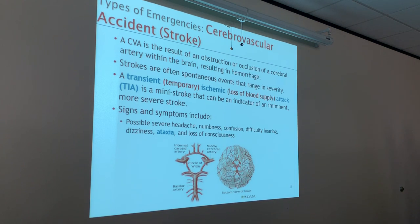Signs and symptoms include possible severe headaches, numbness, confusion, difficulty hearing, dizziness, ataxia, and loss of consciousness. Ataxia means loss of function, or loss of muscle function to a certain area of the body. Think about somebody who had a stroke — they may have deficits where they can't move their arm, have difficulty walking, and may have to go to rehab and relearn how to do these things.